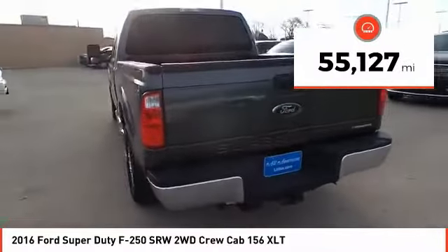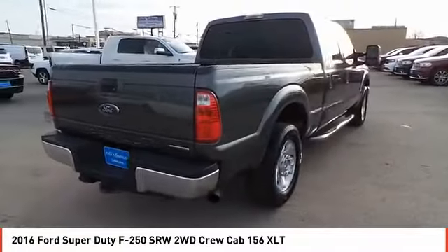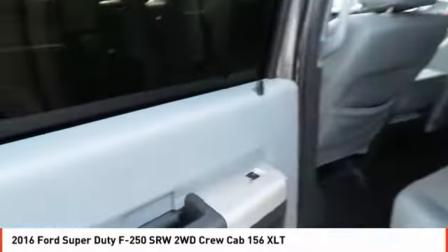Here are some of this vehicle's great options: traction control, security system, dual front airbags, tilt steering wheel, telescopic steering wheel. This beauty will make even your house keys jealous. Drive it today.